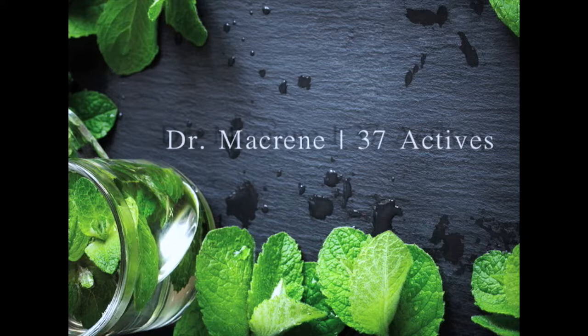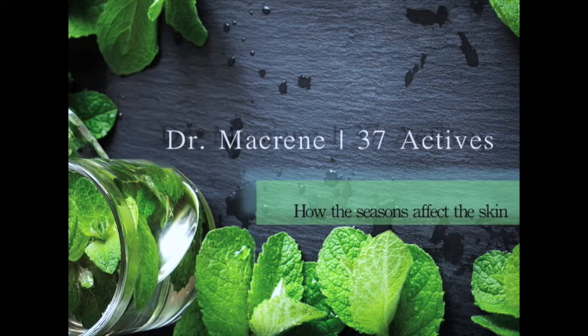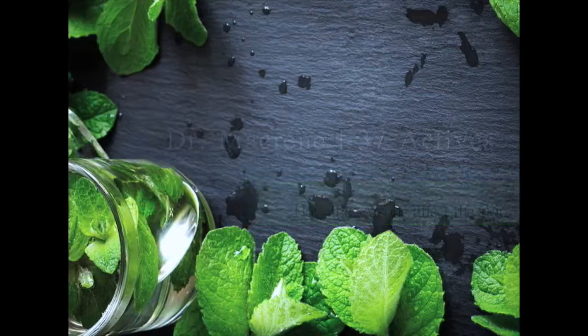Hi, I'm Dr. Macreen, and I'm here to share with you my very best skin secrets. Let's talk about anti-aging at any age, looking at each decade separately.